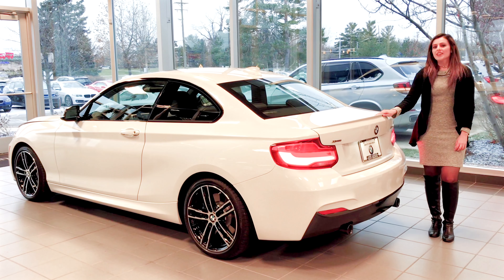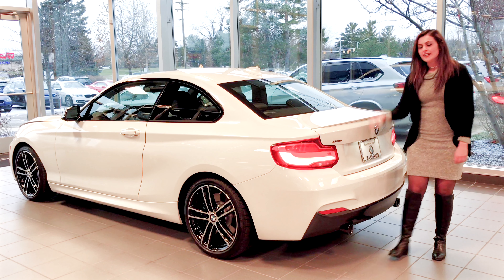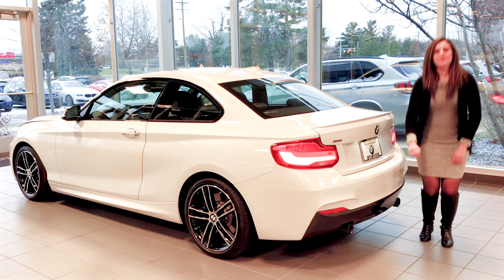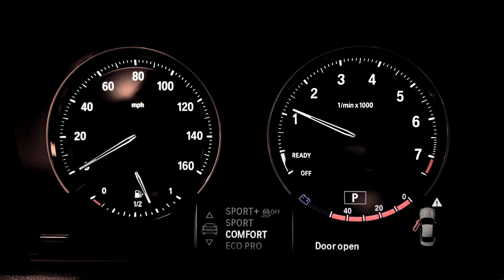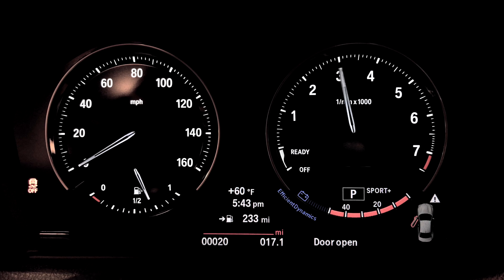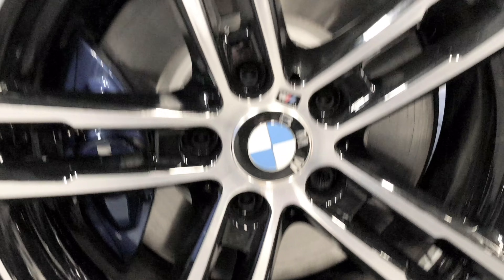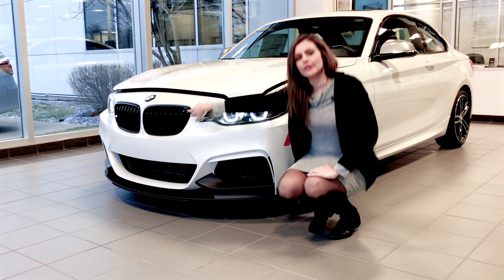LCI means Life Cycle Impulse, and as you can see, the lights are full LED as well as the fog lights, with great sounding exhaust. Two new wheels are available on this style, replacing the old previous style with M-Sport brakes. As we walk to the front of the car, it's got a black splitter as well as blacked out kidney grills.